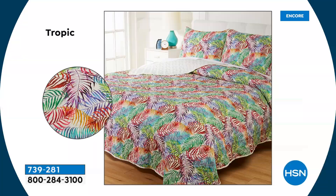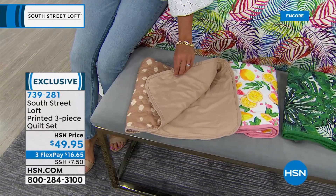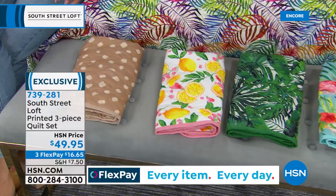What you're receiving is the quilt and two shams, at $49.95 — another HSN exclusive. All sizes: twin, full queen, or king. Let's welcome back in Stephanie Rance with South Street Loft. This is another great option for a complete summertime makeover, and this is probably one of the softest quilts I've ever felt.